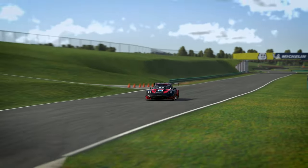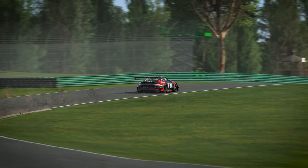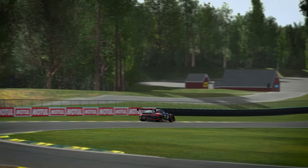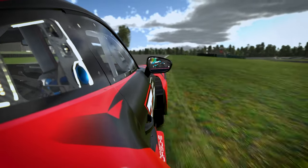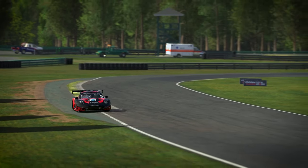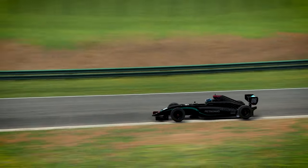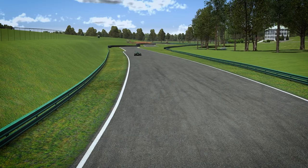Coming in at the runner-up spot on this list is the epic Virginia International Raceway, which was abhorrently underappreciated until it was made free content. Now that it is free of charge and recently given a total overhaul with a brand new scan and rebuild, VIR is finally getting the love it deserves. Packed with incredible elevation changes throughout the lap, a super fast Esses section, not one but two crazy long straights, and even some tight technical sections, you'd be struggling to find negatives about this track. It truly has it all. On the Patriot layout, it even has a corner name that is also used as an insult, but I might let you guys figure that one out on your own.